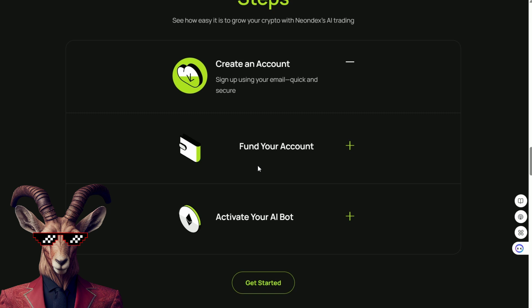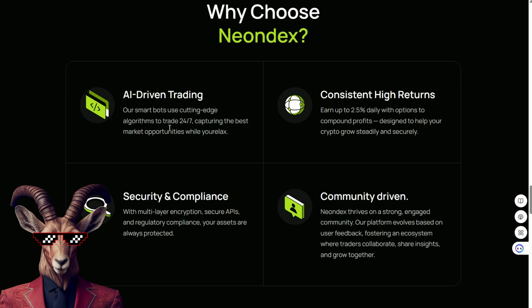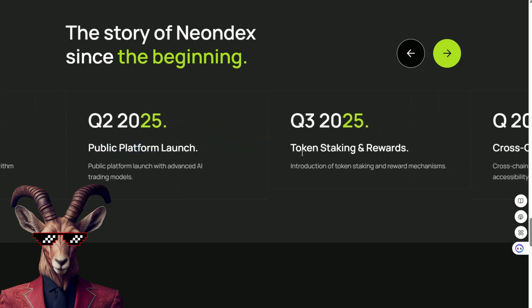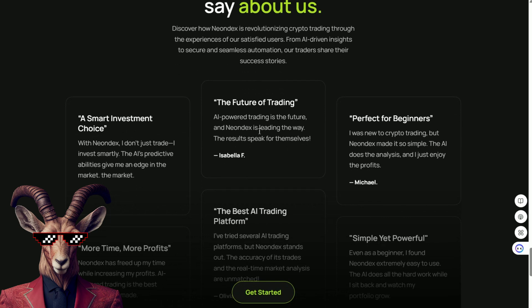So, if you're ready, Crypto Goats, and you like the idea of AI and Solana trading, you should check out this platform with AI-driven trading, consistent returns, and security. Founded in 2025, and now we have cross-chain integration. The future of trading — AI-powered trading is the future, and Neon Dex is leading the way.